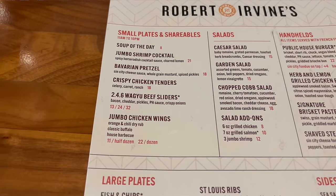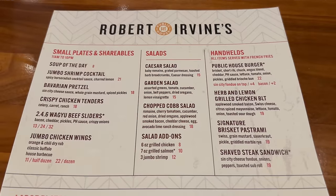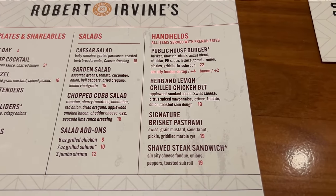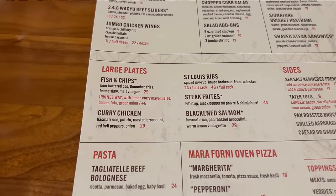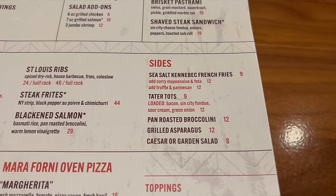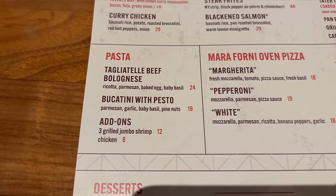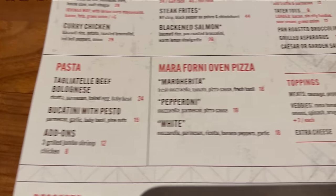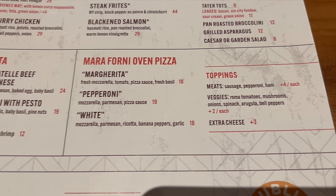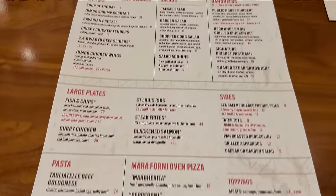Here is the menu at Robert Irvine's Public House starting off with the small plates and shareables. Wagyu beef sliders, orange and chili dry rub — that sounds pretty good. Your list of salads here. Here are your handhelds — public house burger, steak sandwich. Some large plates: fish and chips, ribs. The list of sides — french fries and loaded tater tots. Some pastas, looks like a bucatini. Pizzas here — two dollars off during happy hour and you can create your own. Two desserts: a sundae as well as a creme brulee cheesecake.